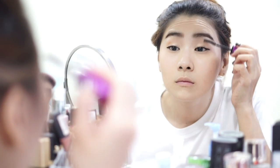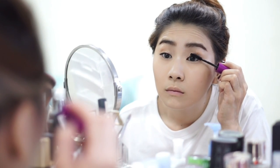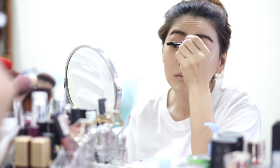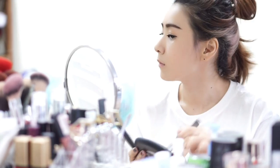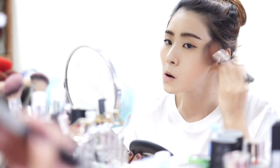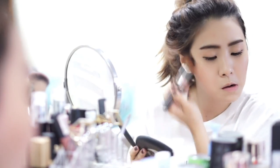For mascara, I'm still using the same one from Maybelline 4D — it doesn't smudge and it's waterproof. Then I'm using Gosh Giant Sun powder to bronze my face; I just put it all over my face. The packaging is giant but I really like the color.